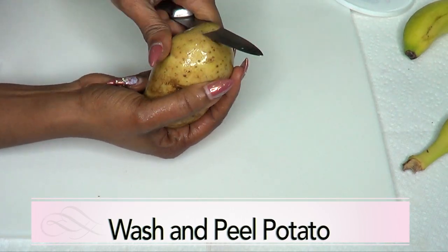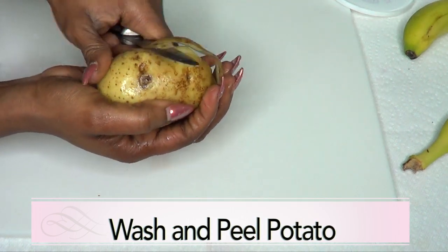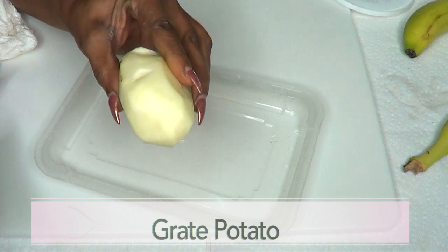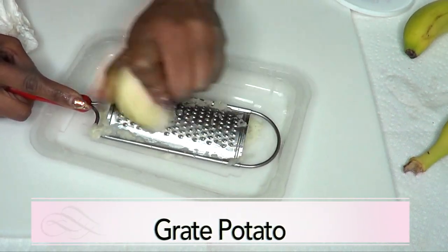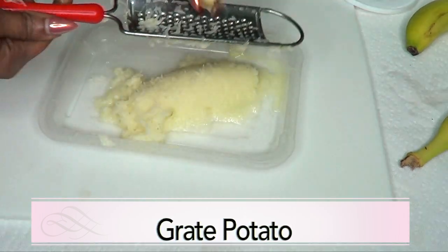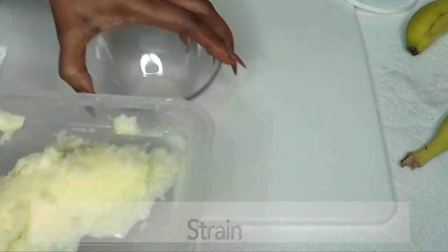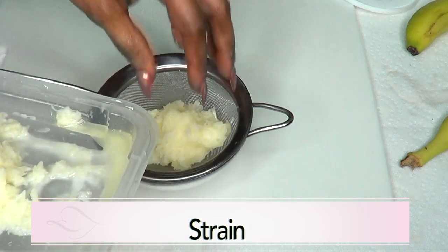To begin, I'm first gonna wash and peel the potato. I'm using a medium potato. Now that our potato is peeled, I'm gonna grate it. What I want from the potato is just the potato juice, so if you have a juicer, go ahead and use that. Here is our grated potato — next we're gonna extract the potato juice by putting it through the strainer.